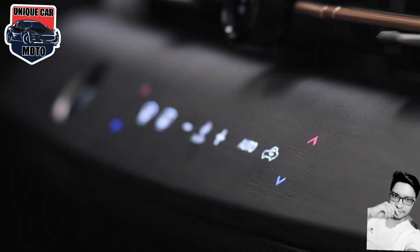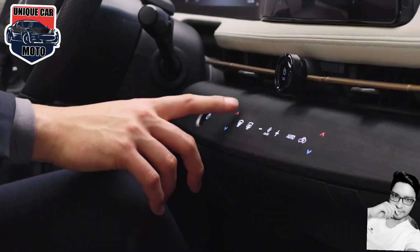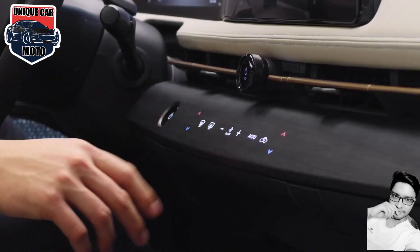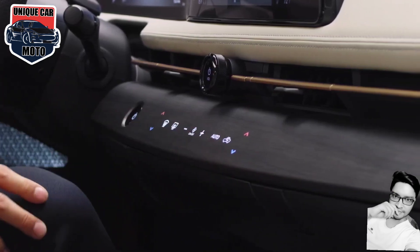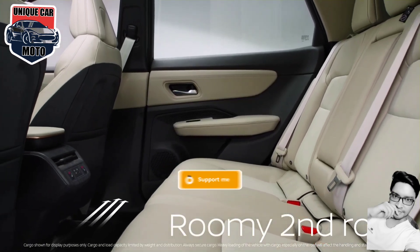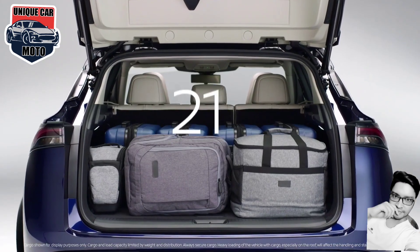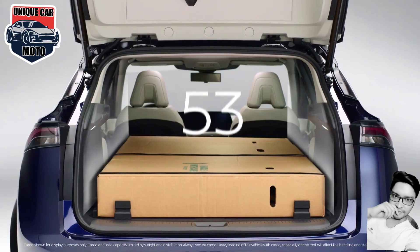A flat, low floor creates a spacious feeling inside, and Nissan has incorporated its comfy zero-gravity seats into the design. The rear seat space is noticeably less generous than the front, but a pair of adults will still find it comfortable and roomy enough, even for long-distance travel.